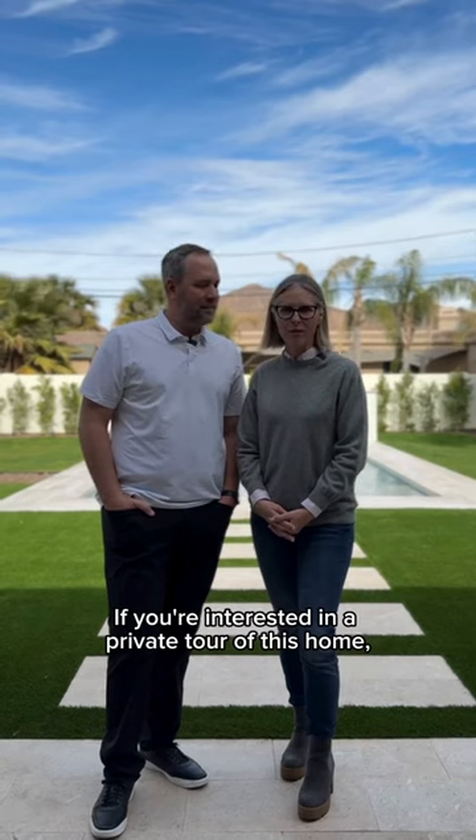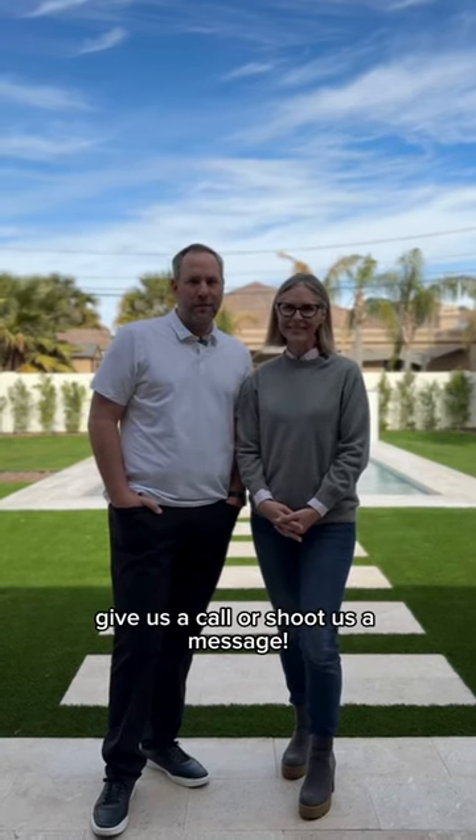If you're interested in a private tour of this home or any homes like it, give us a call or shoot us a message.